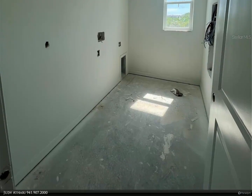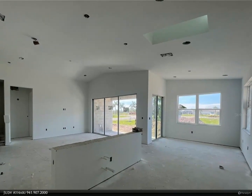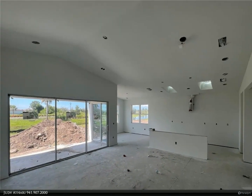You'll find ceramic tile floors in the downstairs common areas and carpet in all bedrooms. There is a lot of storage in this home, starting with the walk-in kitchen pantry, built-in pocket office, and closets on both floors.